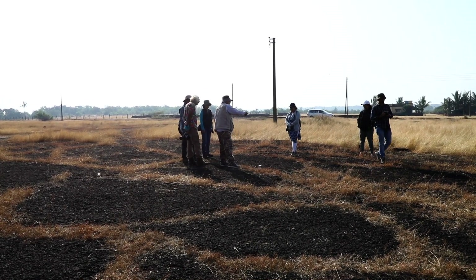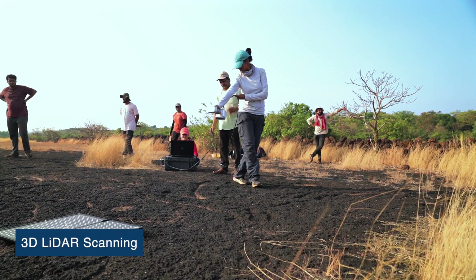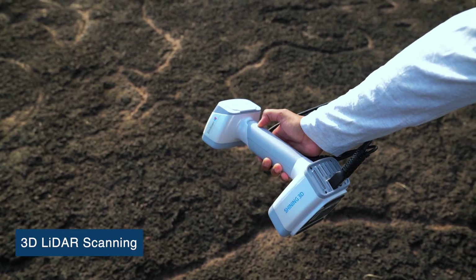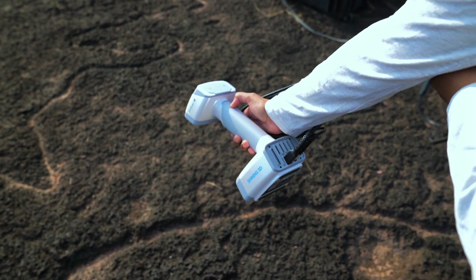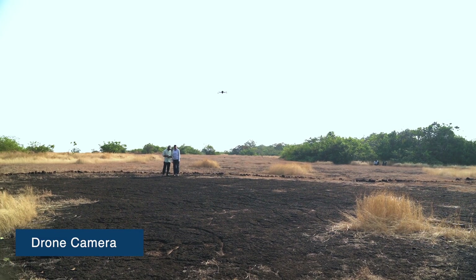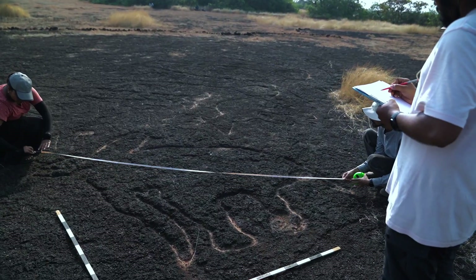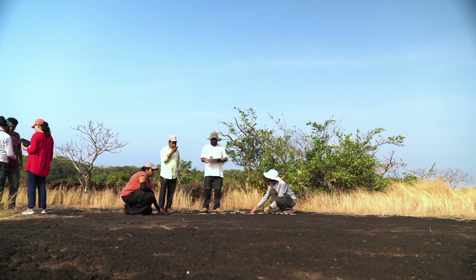When you want to prove something to people — that these things existed for so many years — there are a lot of scientific ways to prove it. The first we are using is 3D LIDAR scanning, the second is drone technology, and the third is mapping these sites.